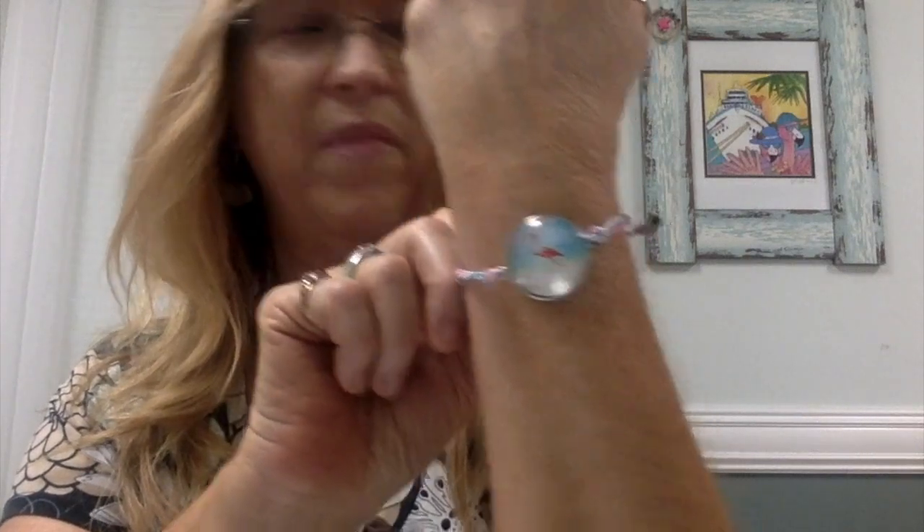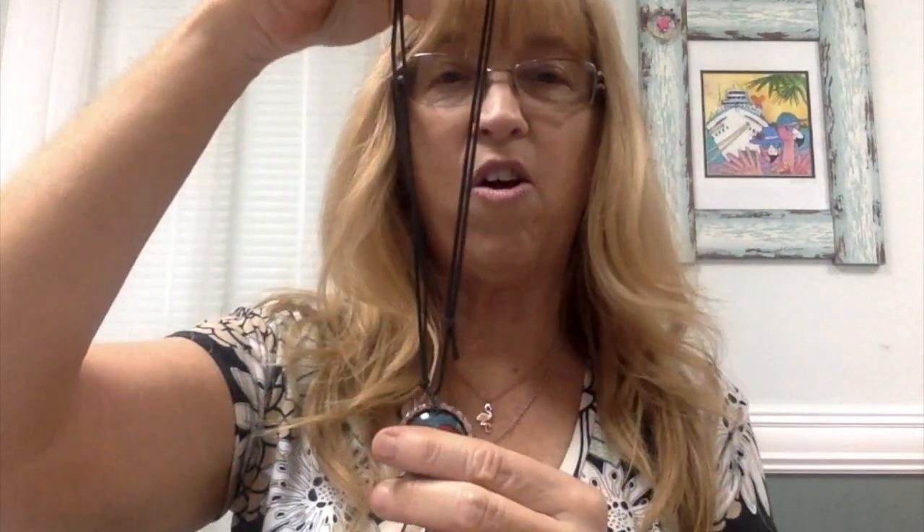I love this one — I braided the wax cording and then just knotted this part. I'll be wearing this one a lot! Some of these other pieces will actually be on my Etsy shop soon, so keep an eye out for them. Thanks for joining me — I hope you all subscribe to my channel, give me a thumbs up, and most of all have a wonderful day. This is Terri Jeanette with the Tapping Flamingo signing out — bye bye!